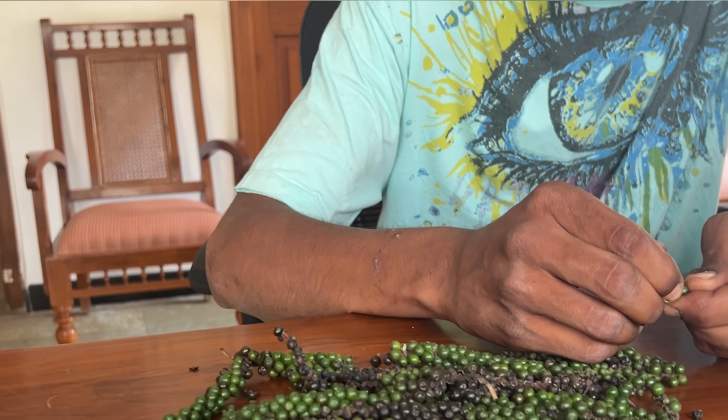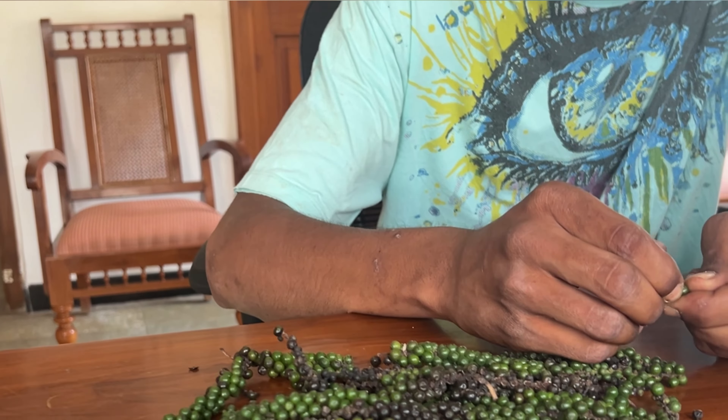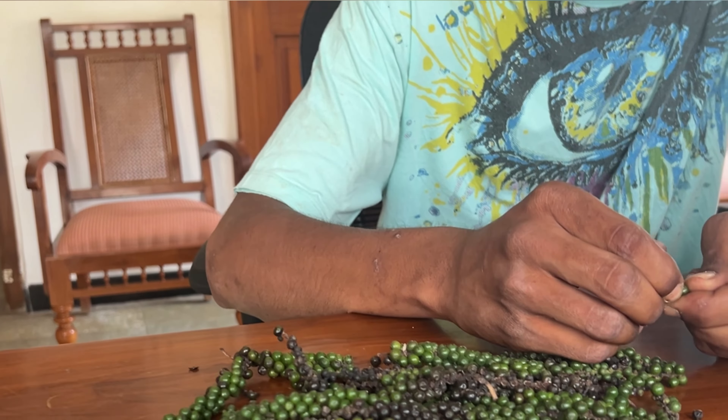Once green pepper is dried, it turns into black pepper. The green pepper, once ripened, turns into red pepper, and when dried it turns into pink peppercorns. And if we remove the skin of these peppers — let me just try to remove one — this is white pepper. The seed remaining after the skin is removed from the top layer is white pepper.